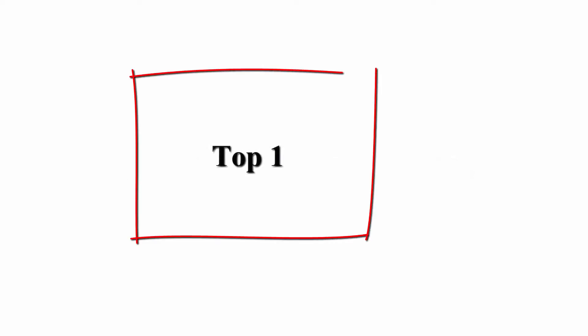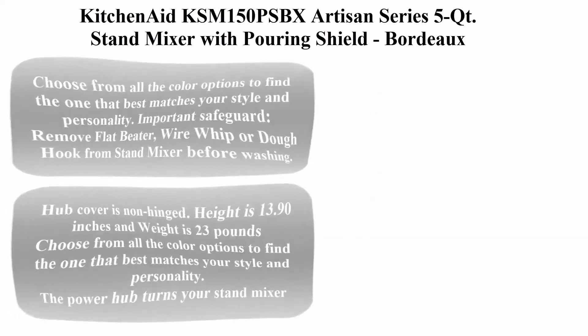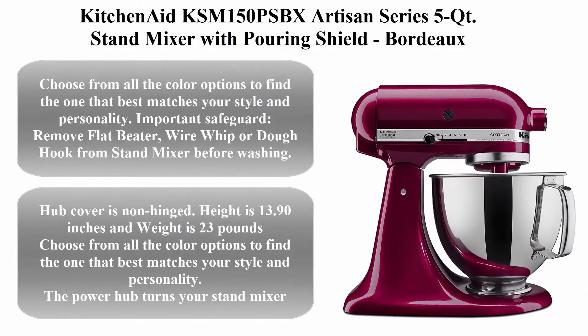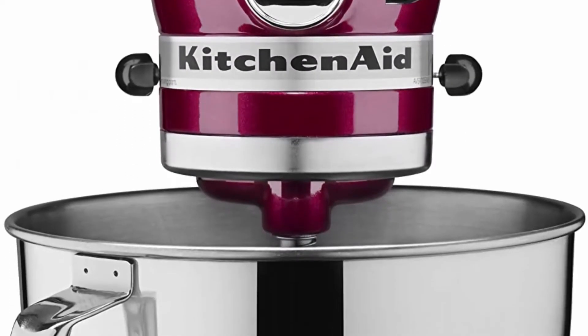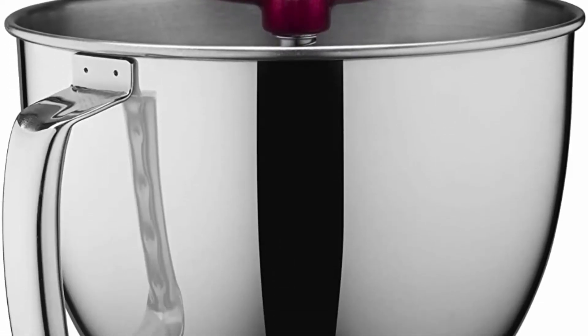Welcome to Great Choice Top 5 Best Stand Mixer 2021. Top 1: KitchenAid KSM150PSBX Artisan Series 5-quart stand mixer with pouring shield. Choose from all the color options to find the one that best matches your style and personality.